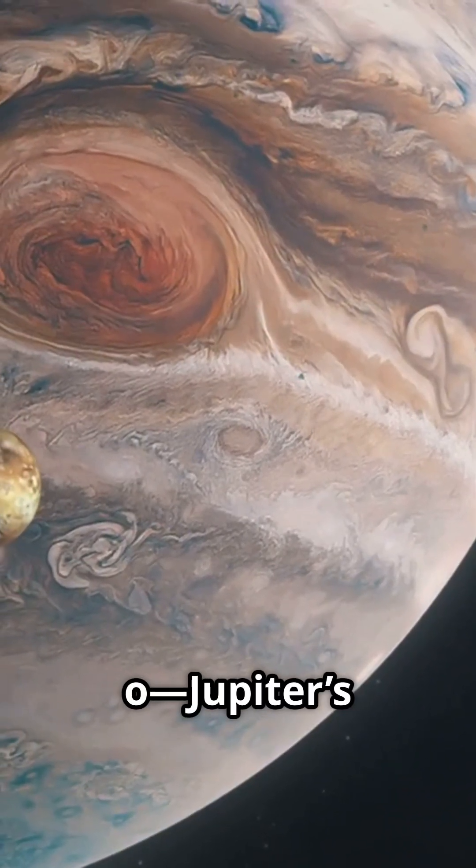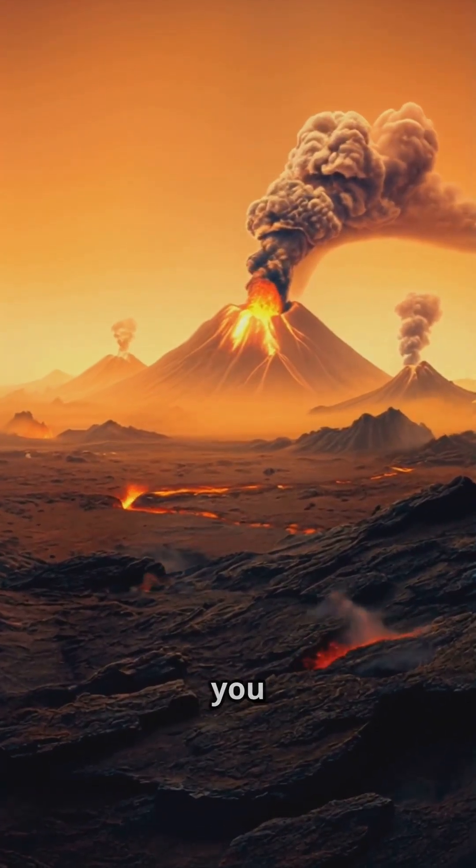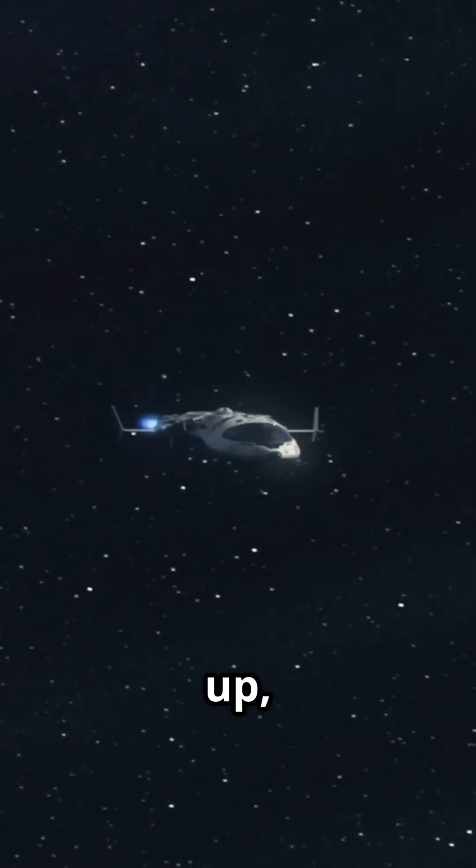This is why you need to know about Io, Jupiter's craziest moon. Think volcanoes, lava, and colors you won't believe. Buckle up, space fans.